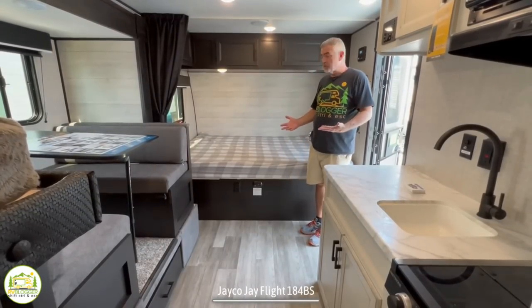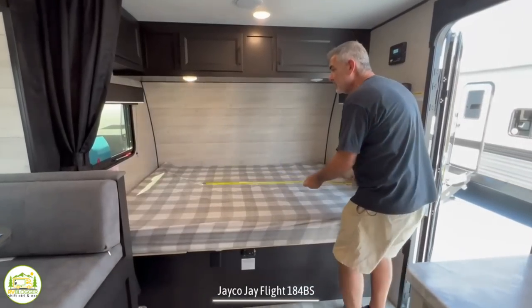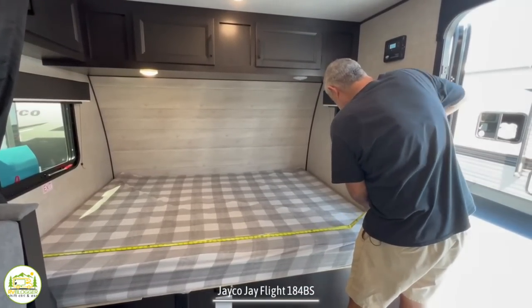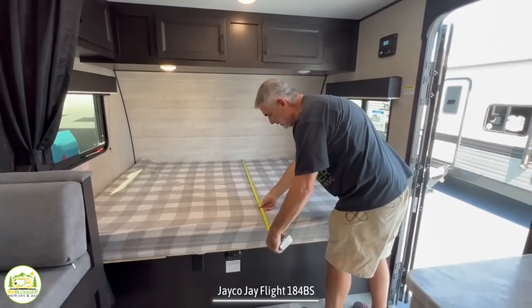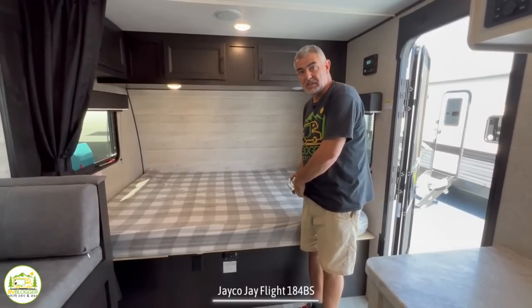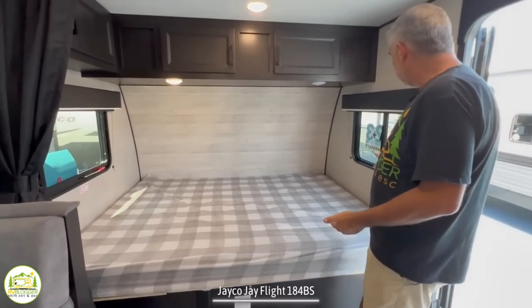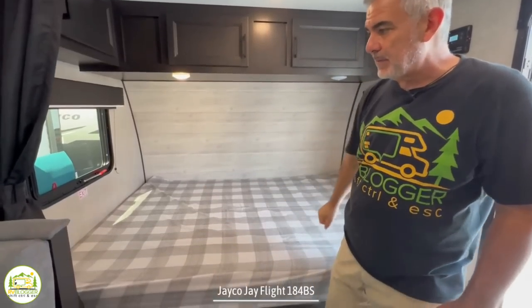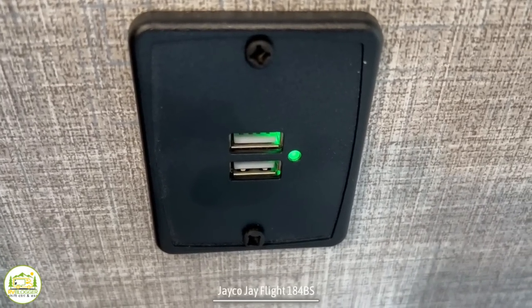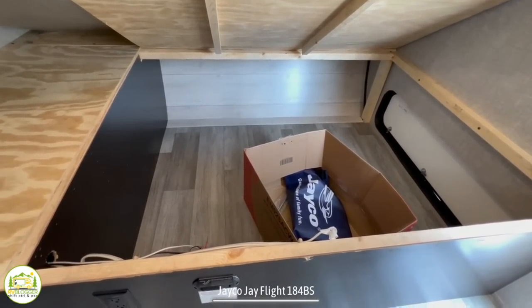Walking in through the front door, off to the right-hand side we have a bed that runs from side to side inside this camper. It is about 80 inches by 60 inches wide, so this is a full residential queen-size bed. You've got a window on each side for a nice cross breeze. Up above there are three storage areas, two towards the front and one on the side. Towards the head of the bed there are a couple of USB ports as well. You can also lift up the mattress and underneath there's lots of storage space.